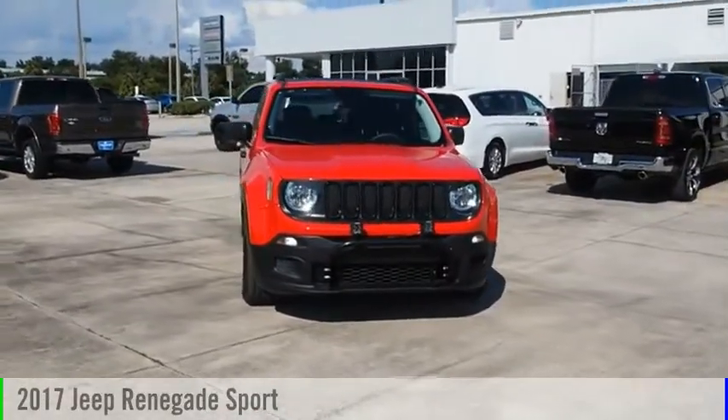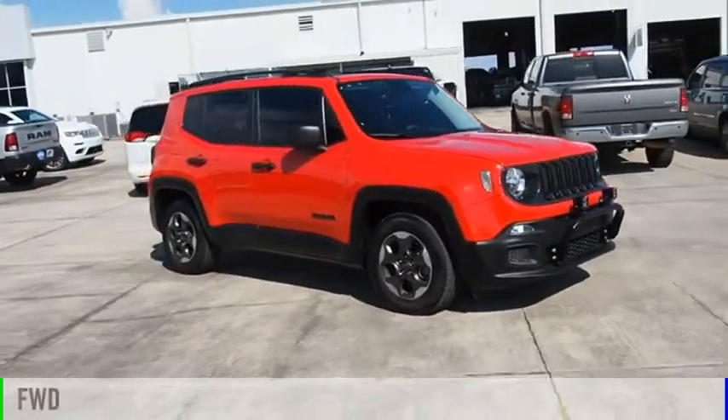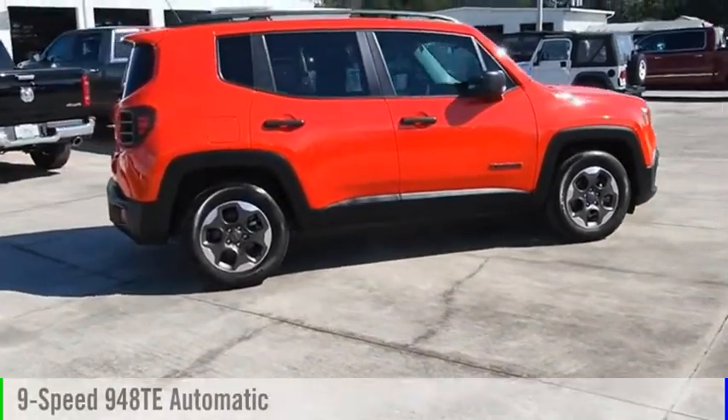Come test drive the 2017 Jeep Renegade. This vehicle is powered by a front-wheel drive, four-cylinder, 2.4-liter engine, and comes with a nine-speed automatic transmission.